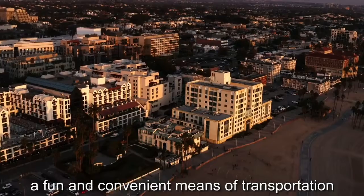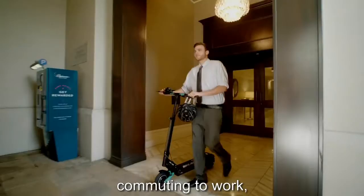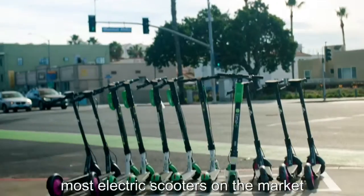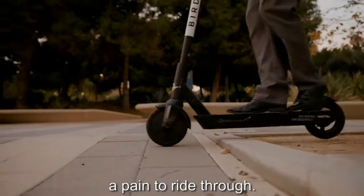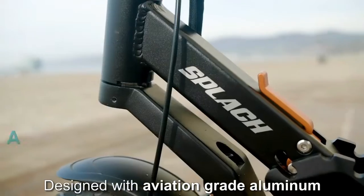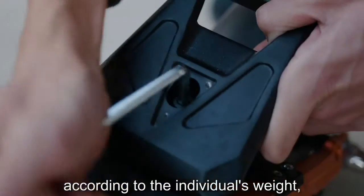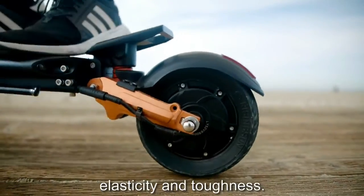Electric scooters are quickly becoming a fun and convenient means of transportation around the world. However, due to a lack of good suspension systems, most electric scooters are uncomfortable to ride. To solve this problem, we've created the all-terrain Splatch electric scooter — designed with aviation-grade aluminum and a highly flexible front and rear suspension system that can be manually adjusted according to the individual's weight, comfort, and road conditions.